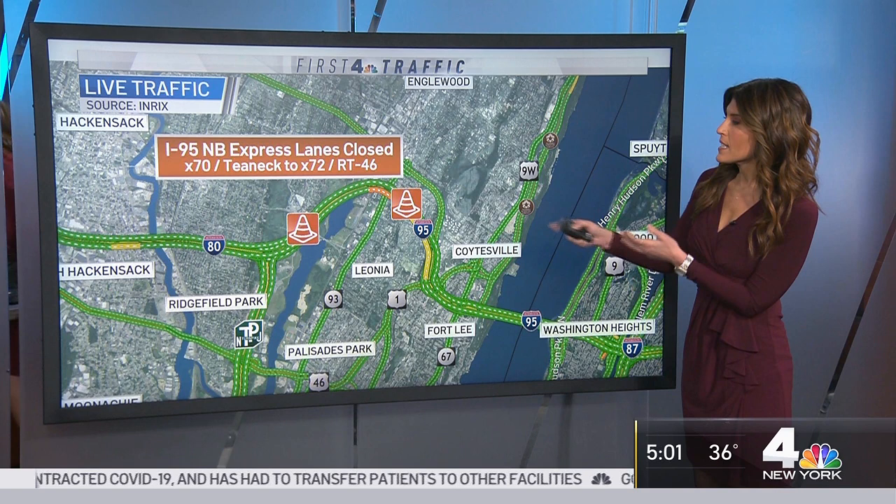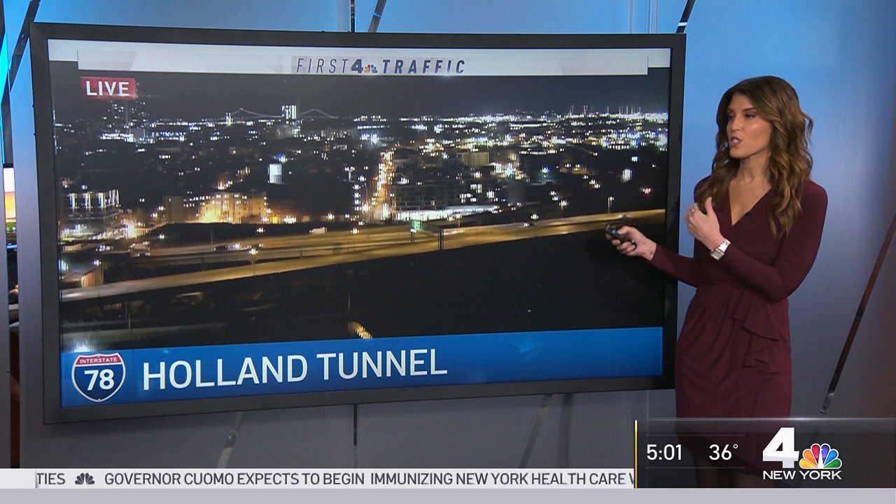The bridge from exit 70 to 72 — you'll have to stick with the local lanes. Then heading over to the Holland Tunnel, most of the construction is cleared. That inbound tube has reopened, and everything looks good if you need to head from New Jersey into New York via the Holland Tunnel. Back to you, Darlene. Lauren, thank you.